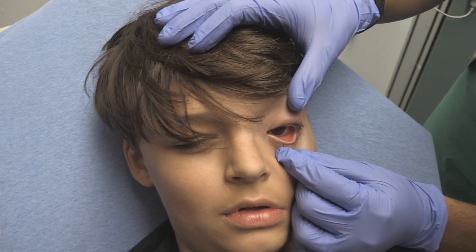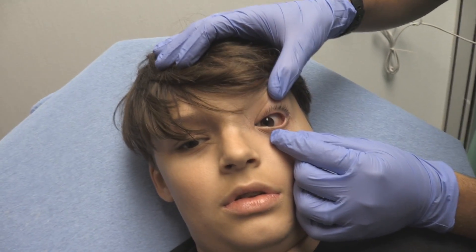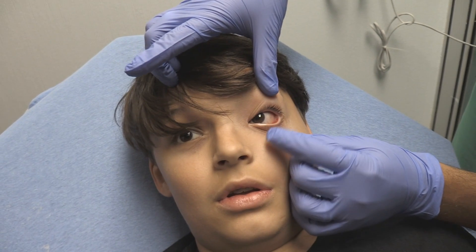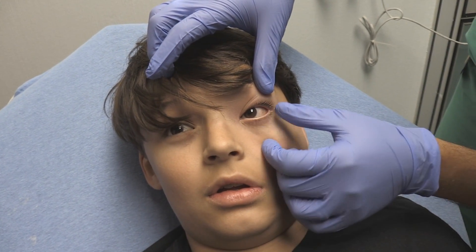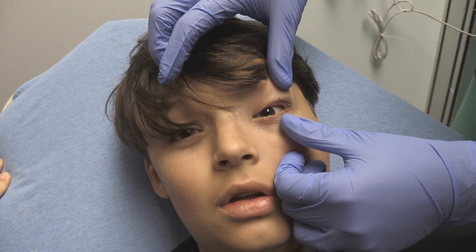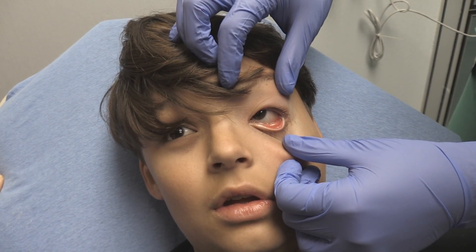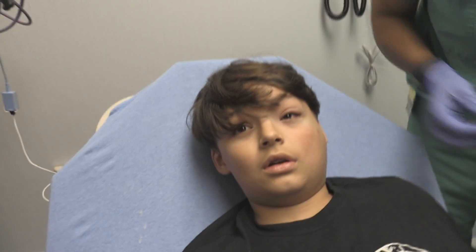We're just going to take a look at his eyelid. There's conjunctival injection right there. Is the sclera injected too? Yes — there's some scleral injection and a little bit of whitish purulent discharge at the angle of his eyes. There are some dried secretions in the eye as well. There's discharge visible in the lower palpebral conjunctiva.